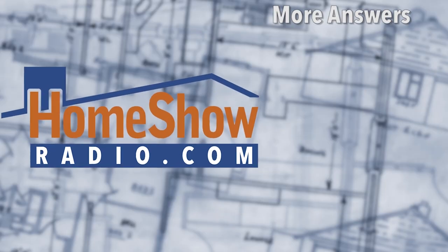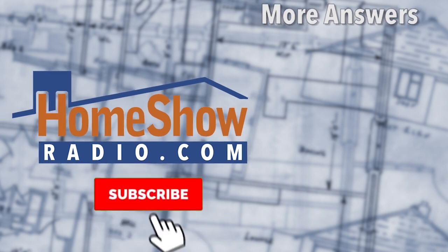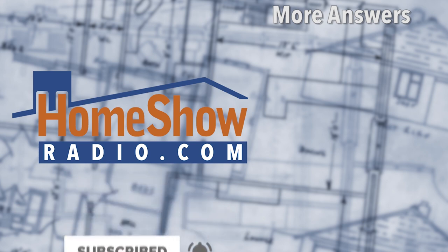To submit your own question, visit homeshowradio.com and click on the Ask Tom form, fill it out, and send it in. Questions are answered in daily Ask Tom videos, the weekly Facebook Live, or Sunday mornings on Early Edition.